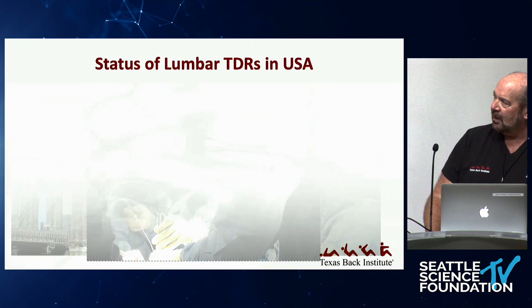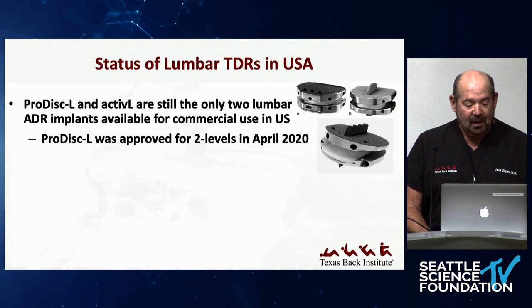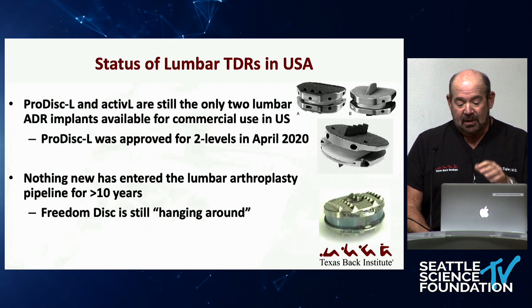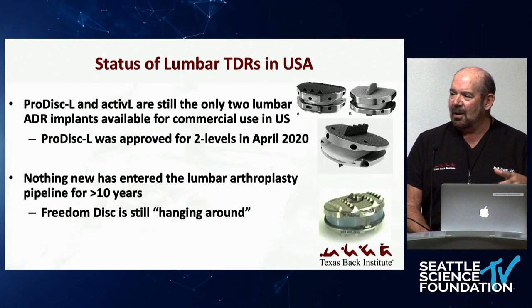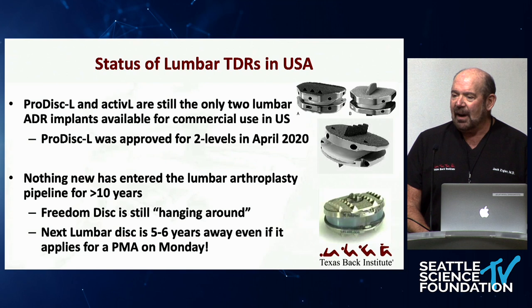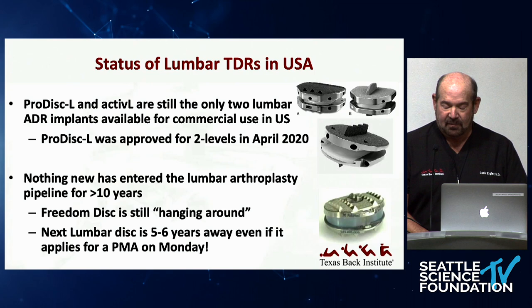What's the status of the lumbar TDRs in the U.S.? There are still only two lumbar disc replacements that are commercially available: ProDisc-L and Active-L. ProDisc-L was approved for two levels in early 2020, and that's the only two-level approval. There is nothing new that has entered the lumbar arthroplasty pipeline for more than 10 years. The two discs we have commercially available today are likely going to be the ones we have available for the next at least five or six years, if not longer.